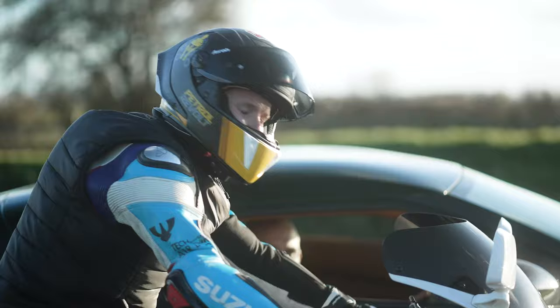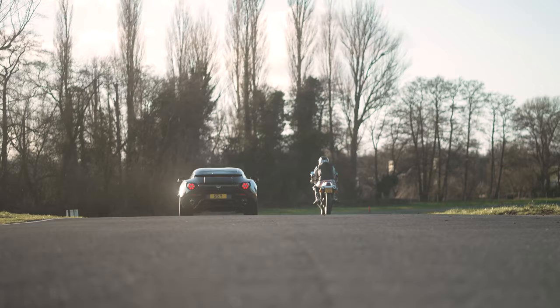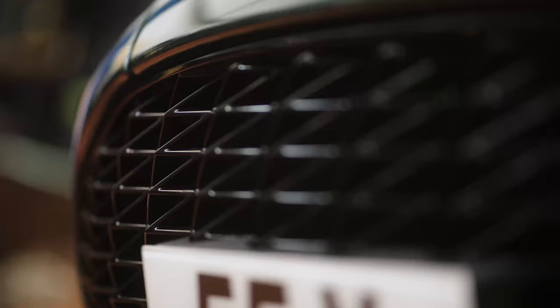I'm Mike and I'm Danny and this is Petrol Revolt. This episode we're covering something truly revolting — it's the super rare Aston Martin V12 Zagato.